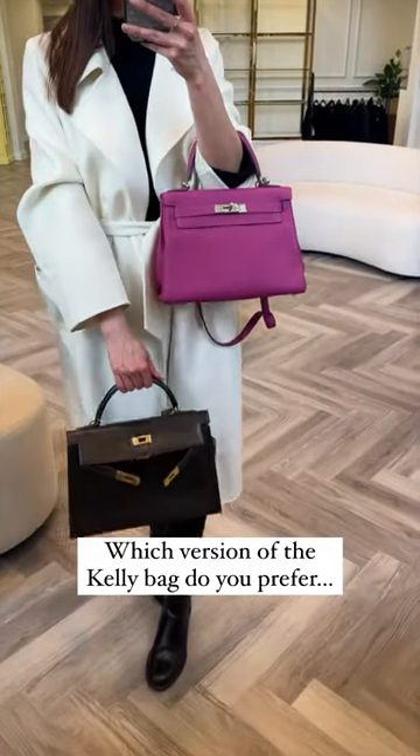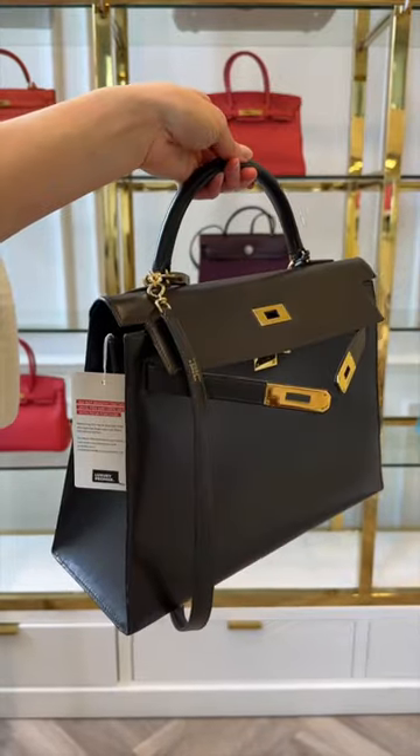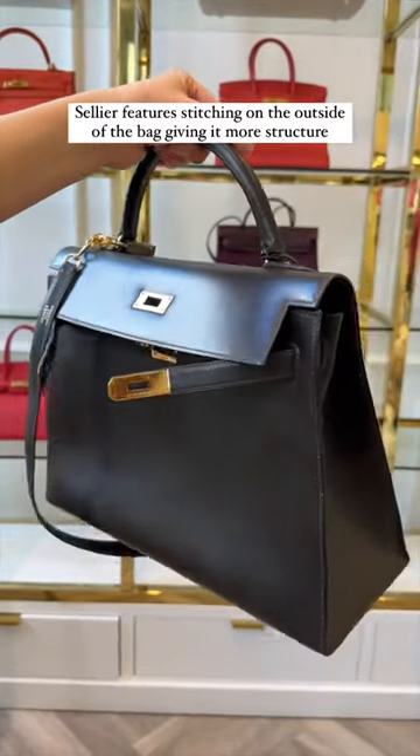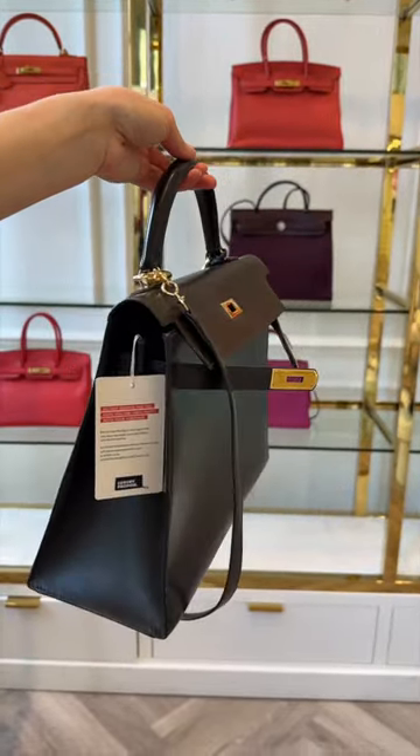Which do you prefer of the Kelly bag, the Sellier or the Retourne version? The Sellier is where the stitching is on the outside of the bag, which makes it look much more boxy and structured in shape.